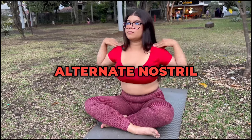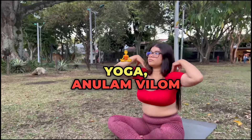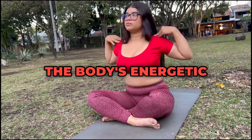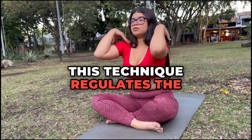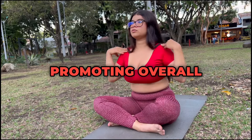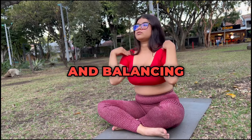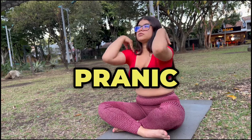4. Anulam Vilam, Alternate Nostril Breathing. A well-known practice in pranic yoga, Anulam Vilam balances both ida and pingala nadis, harmonizing the body's energetic and physical systems. This technique regulates the entire pranic system, promoting overall equilibrium by clearing blockages in the nadis and balancing the sympathetic and parasympathetic nervous systems.